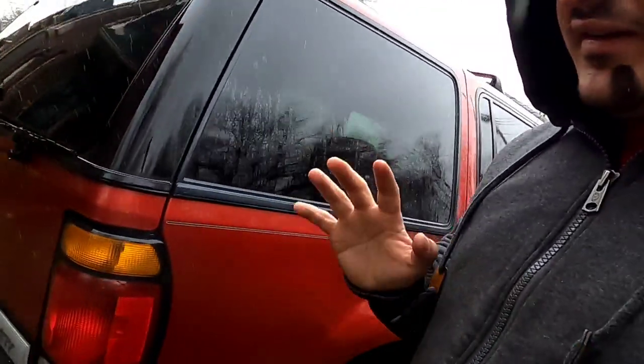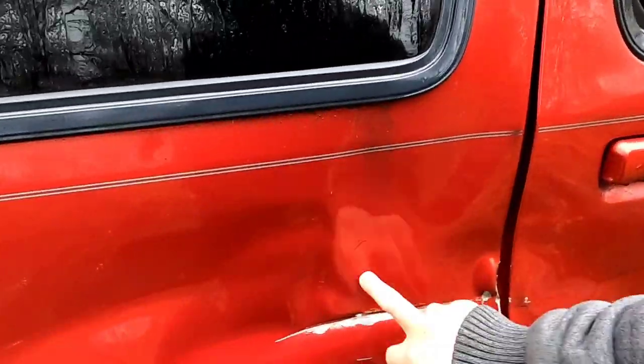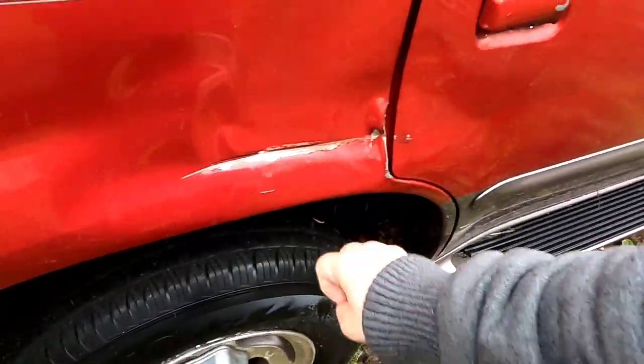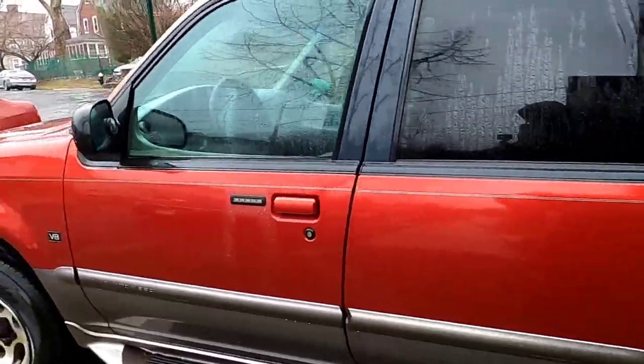Insurance people salvage cars when the price to fix them is equal to or more than the value of the car. This car isn't worth that much, so a small dent like that — which is on the frame, so it would need frame work — plus a brand new door would cost more than the car's value. So they salvaged it. I also need to replace the light, but other than that she's a great car.